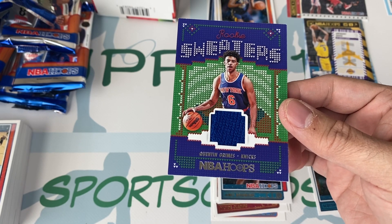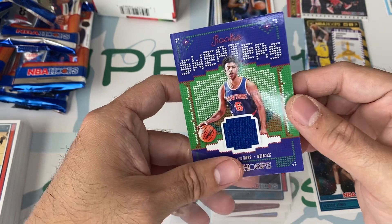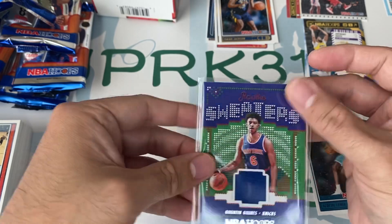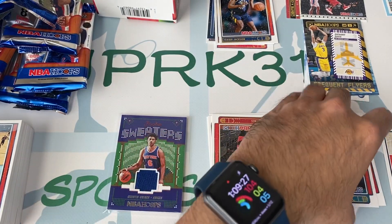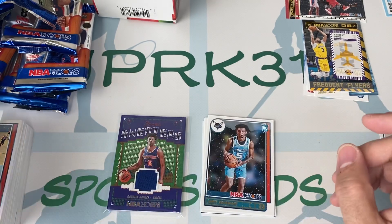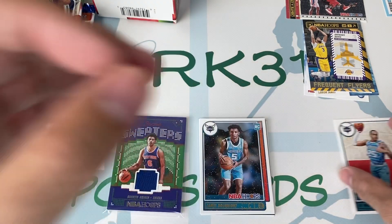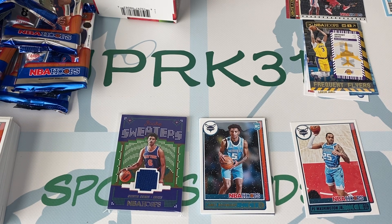But there you have it guys. I got this from Walmart. If you guys are itching to see what the Winter Edition looks like, I would definitely recommend getting it — it gives a little bit of a different look than the regular Hoops, just added that snow design in there. I hope you do well on all your breaks, and I will see you next break. Alright, goodbye, have a good day. Bye-bye.